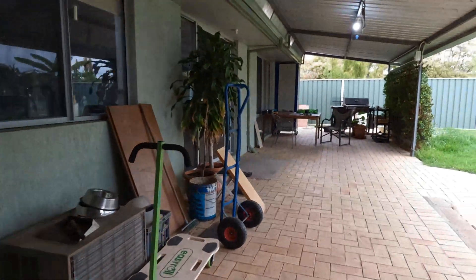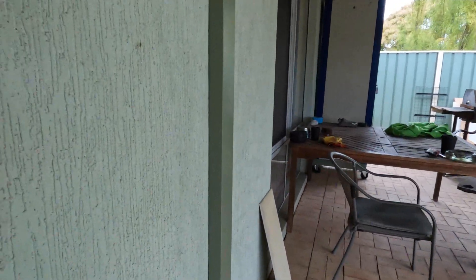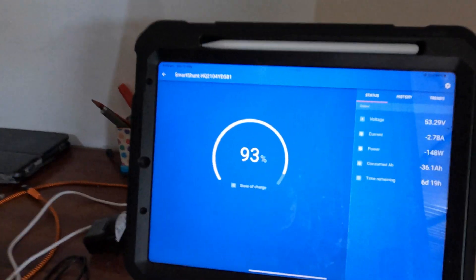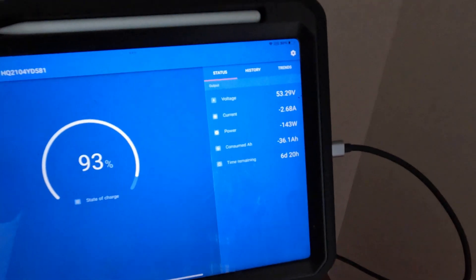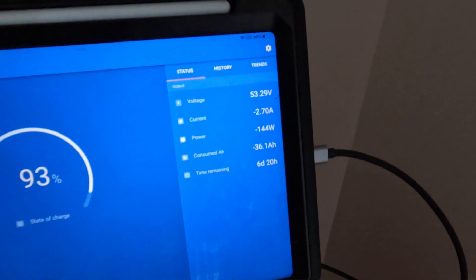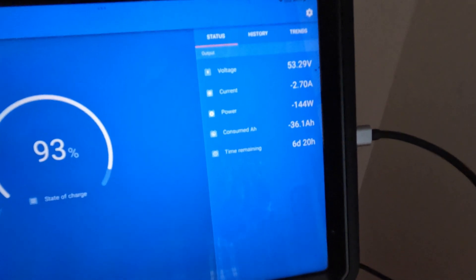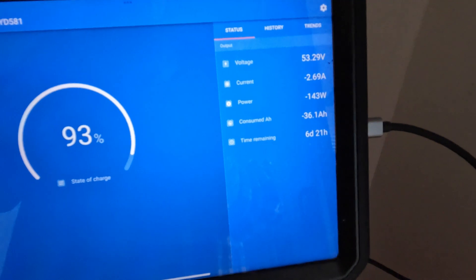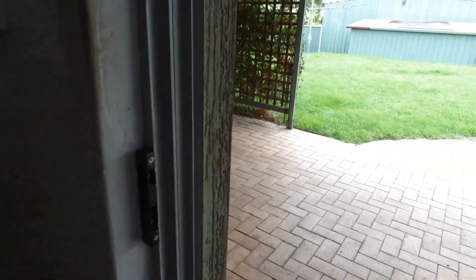They've charged up from 79% to 93%, and they're back up to 53.2 volts. We're still putting power in. I've got almost 10 kilowatts of solar panels on my roof. And like I always tell people — panel for winter. Panel for winter. That's a huge game changer.